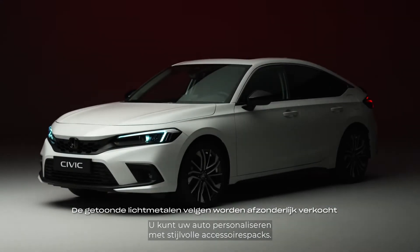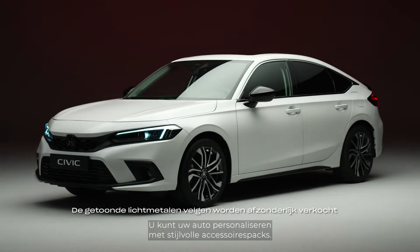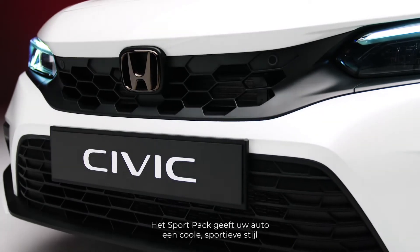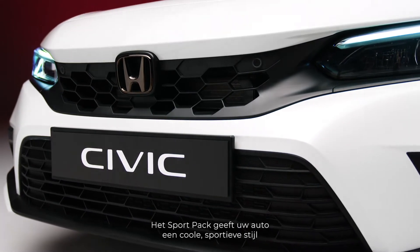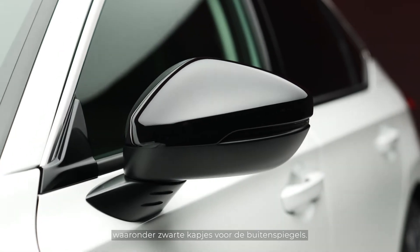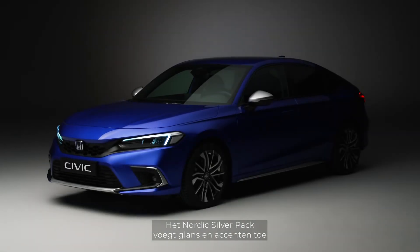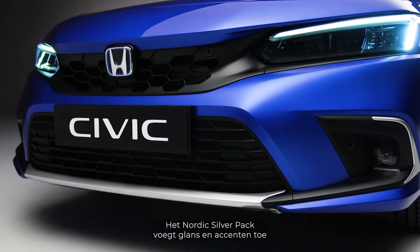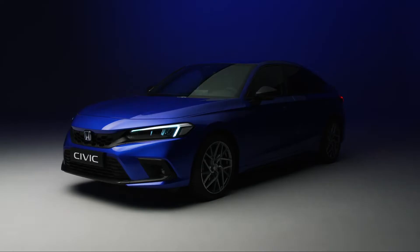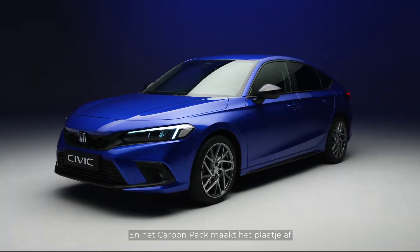You can personalize your vehicle with stylish accessory packs. Choose from three different looks: the Sport Pack gives your car a cool sporty style with black spoilers, emblems, and accessories including black wing mirror caps; the Nordic Silver Pack adds shine accents to spoilers, side skirts, mirrors, and fog lights; and the Carbon Pack adds a carbon finish with bumper and fog light decoration and a ducktail spoiler.